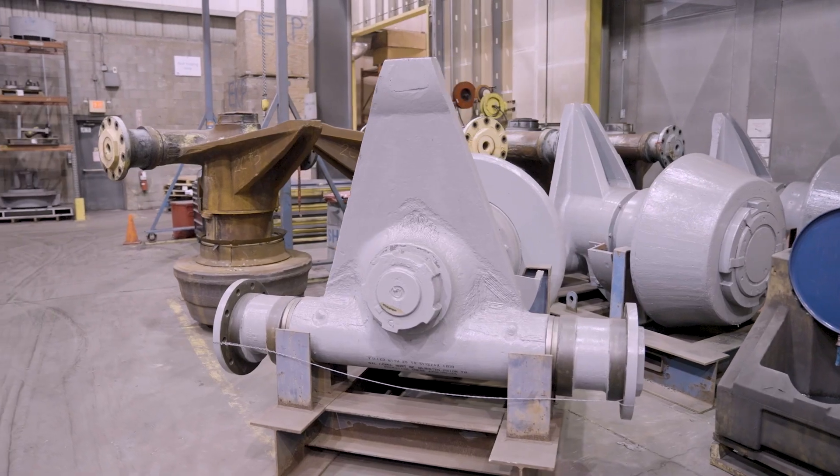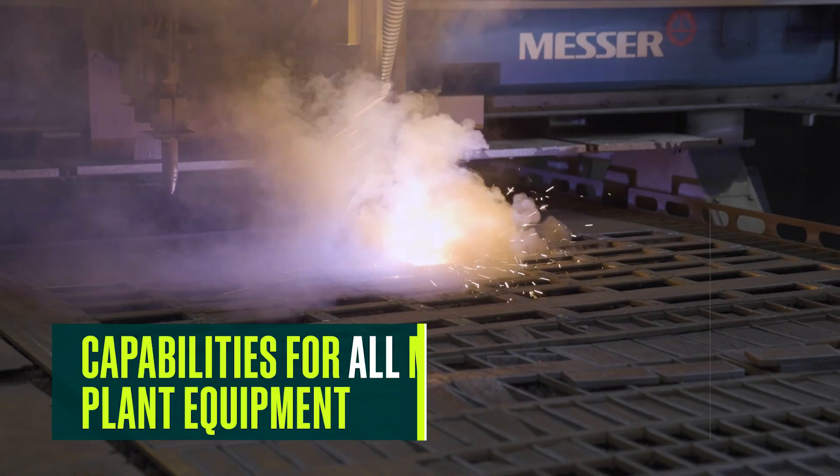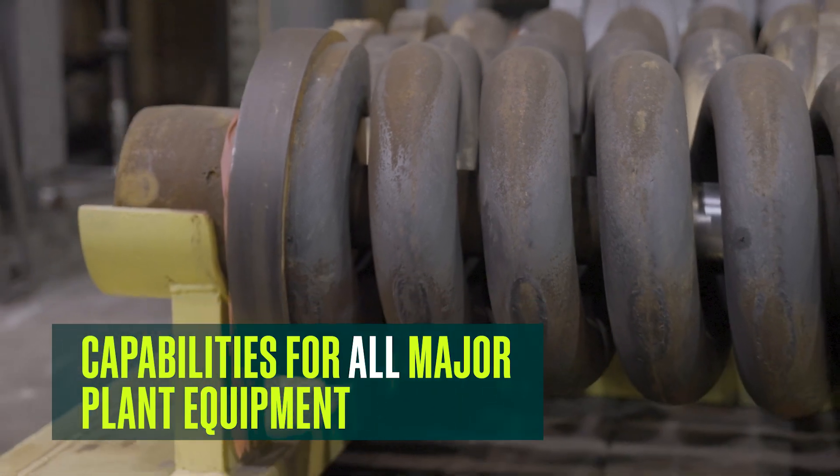We also do new manufacturing. It's not only a rebuild department, but also a mechanical assembly department where we build new journals, new main vertical shafts, and new fan bearing housings. The whole product line — if a customer wants a completely new product, we can do that. We make the parts here.